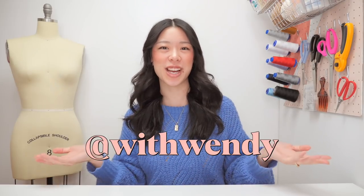Hey everyone, welcome back to my channel. I'm Wendy and this is Can She DIY It? It's a series where I find stuff on the internet and see if I can make it myself, documenting the process so that you can make it too.